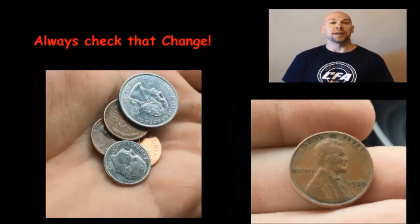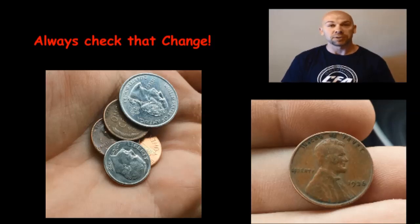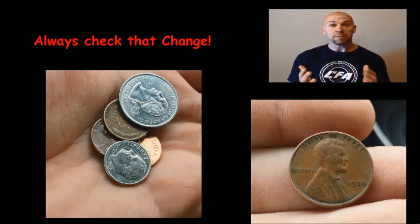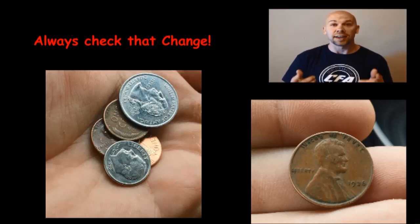CFA Jr. and I were at Home Depot to pick up some new patio furniture that we got for the house, and in our change we got a wheat cent. You can see it right here — I'm holding it in my hand. It was a 1936. So just another reason to remember: every time you pay with cash and get change back, you have the potential to find something cool. You need to keep checking that change.